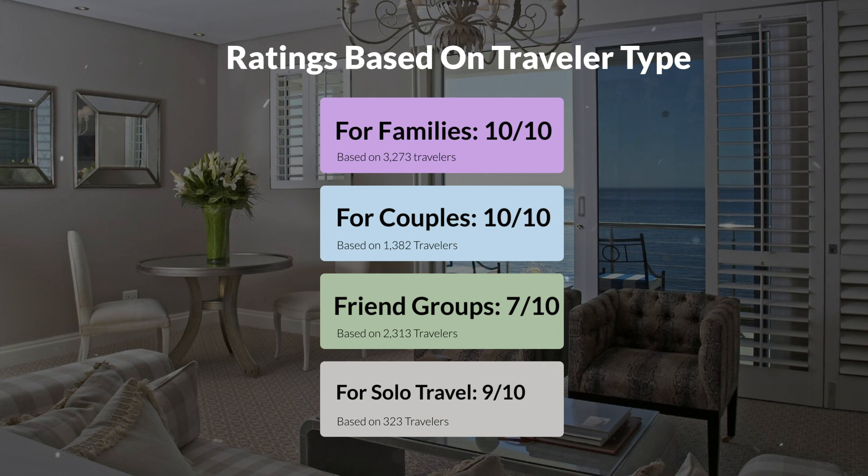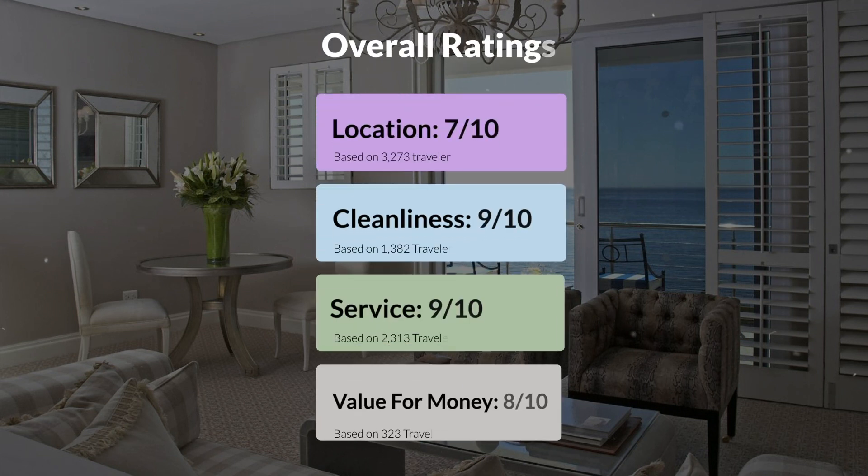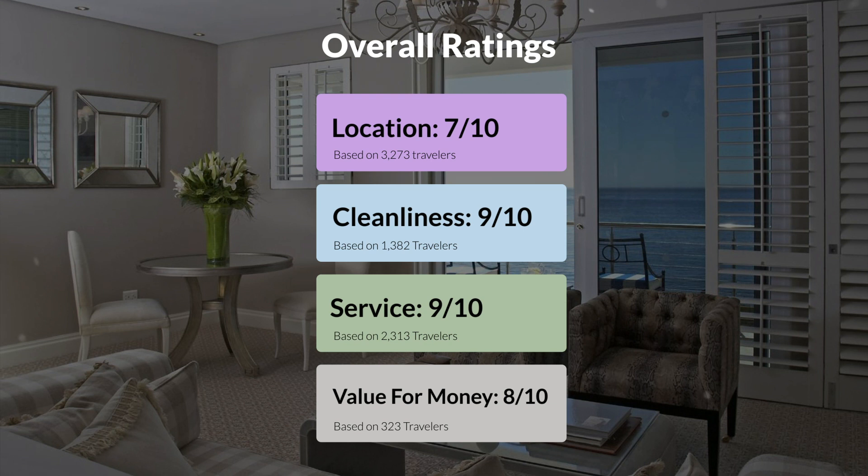Here are our overall ratings for this hotel. Location: 7 out of 10. Cleanliness: 9 out of 10. Service: 9 out of 10. Value for money: 8 out of 10.